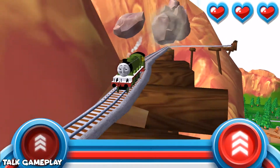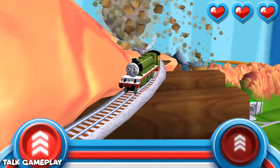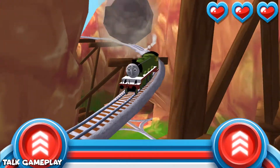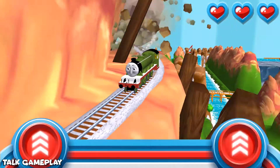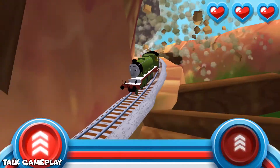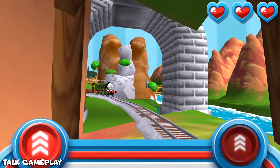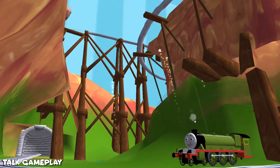Watch out for that rolling boulder — it's coming in fast! Race your engine to the bottom of the mountain before he bumps your buffers. That was very exciting.